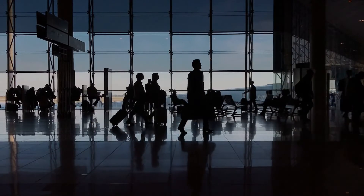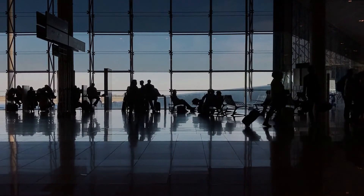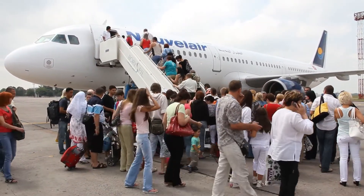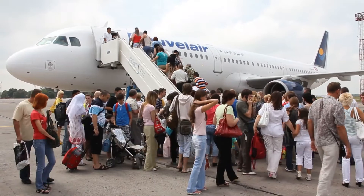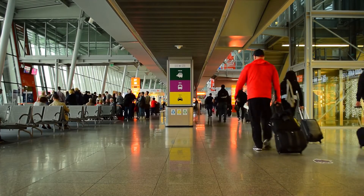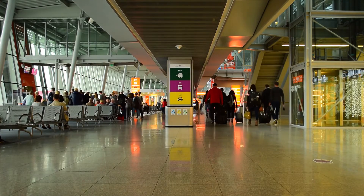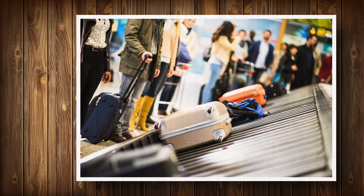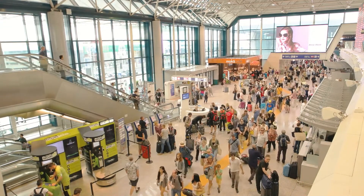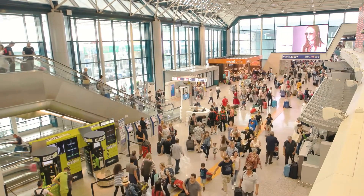At a busy airport like Atlanta's Hartsfield, 2,500 flights take off and land every day. That means perhaps as many as 250,000 people move through the airport and need certain services. Airports provide those services in their concourses and terminals — the heart of any airport. There you will find space for airlines to handle ticket sales, passenger check-in, baggage handling, and claims. When you consider the size of an airport and the enormous volume of people it serves, providing these logistics services can be a daunting challenge.